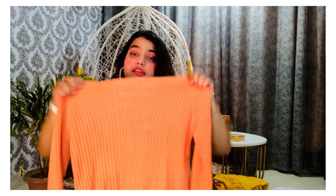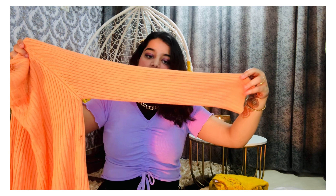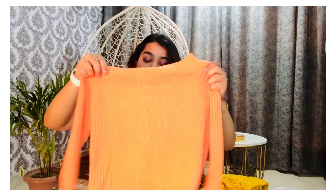Now I have this orange color top. Orange is a color I like so much — it is bright and if you wear it in the afternoon you will look really hot. This is a cropped sweater. It is so pretty and you can see the knit work over here, which is so nice. It has full sleeves. You will look very pretty pairing it — for example, if you are wearing a skirt.